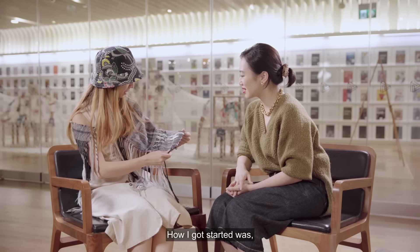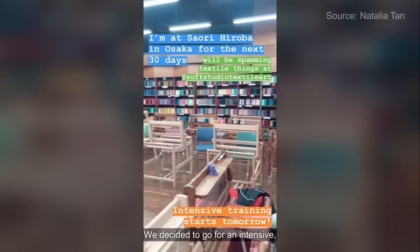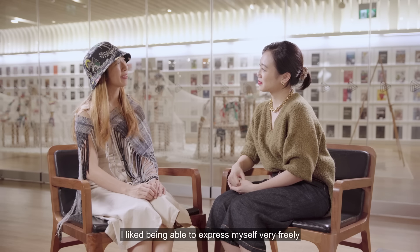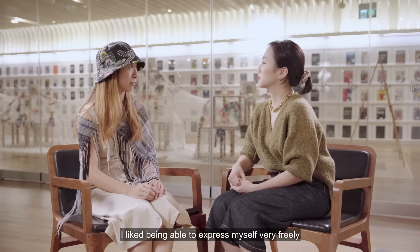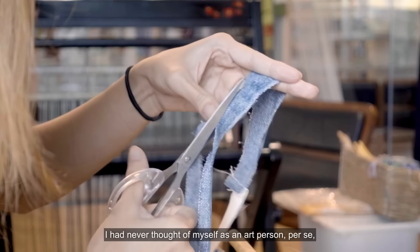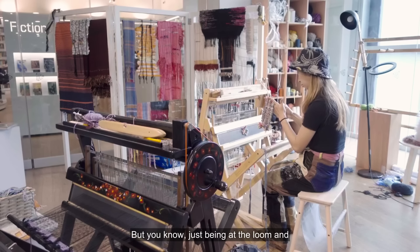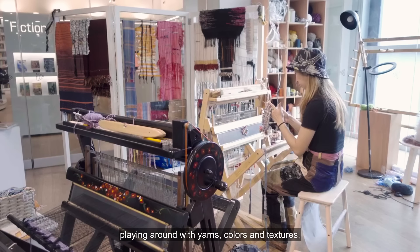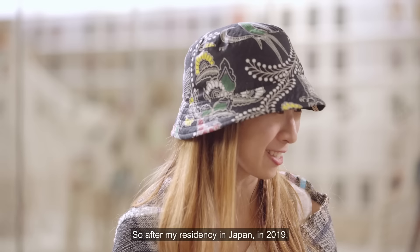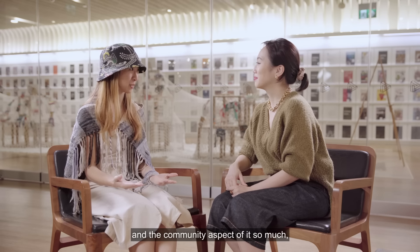How did you get started? My first ever trip to Japan — through a friend's recommendation, we decided to go for an intensive three-day weaving workshop in rural Osaka. I liked being able to express myself very freely through this medium of textiles and yarn. I had never thought of myself as an art person per se, because I didn't really have an art background. But just being at the loom and playing around with yarns and colours and textures made me feel like a kid again. After my residency in Japan in 2019, I finally brought a loom home.